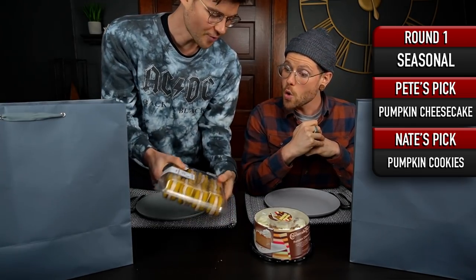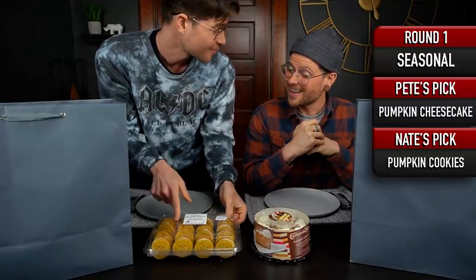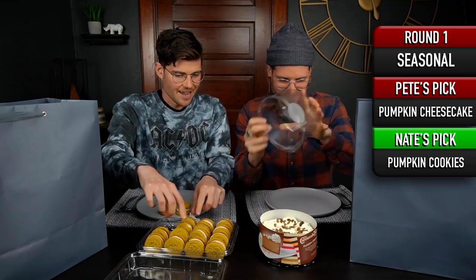I've got the pumpkin frosting filled sandwich cookies from Walmart. We haven't had those since last year, and we loved these ones. I remember really liking those. Let's start with a few of those. You want to start with half? Yeah, and then we'll take down some of the cheesecake.